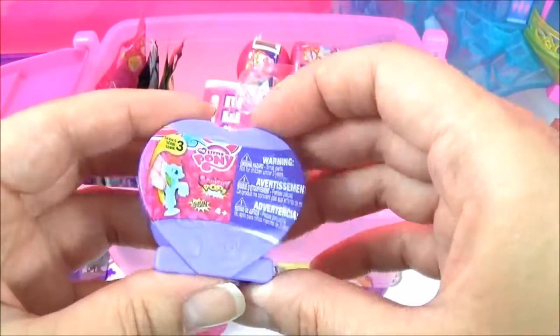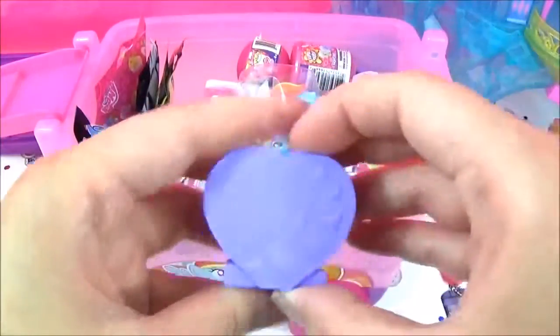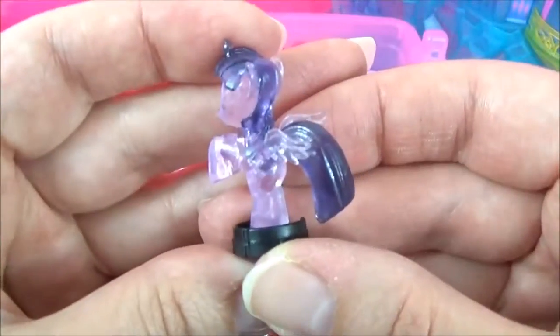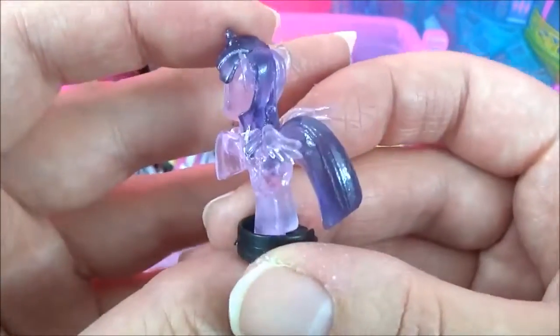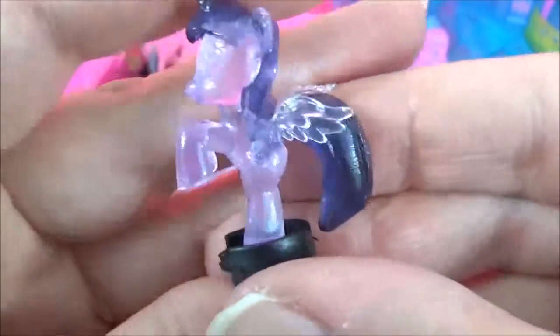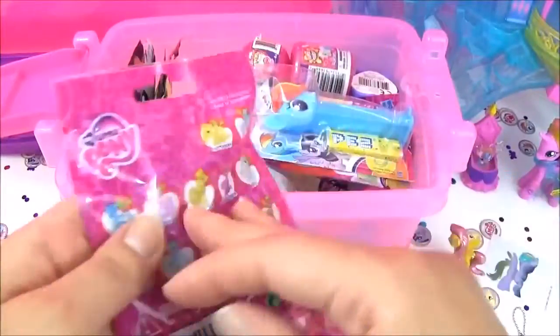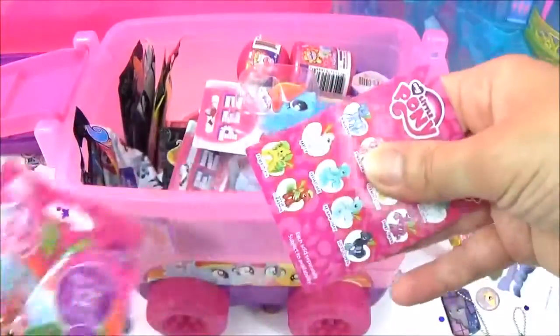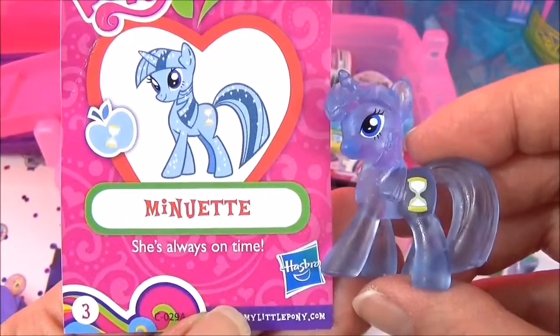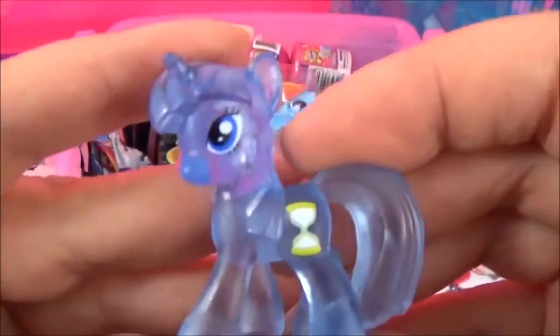The next thing I'm going to open is the Series 3 Squishy Pops — I hope we get a new one. We got a Crystal Twilight Sparkle, awesome! The next thing I'm going to open are these Wave 13 blind bags, and we got Minuet — she's always on time!